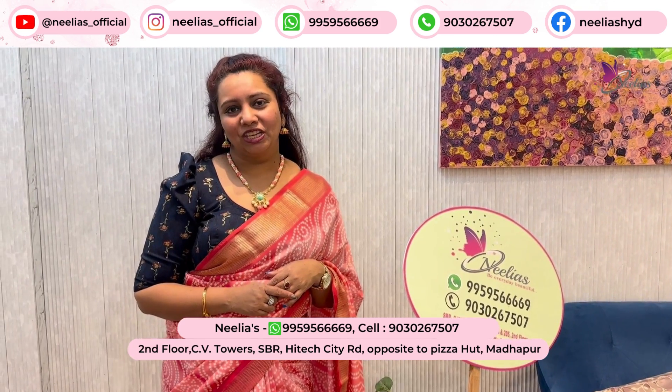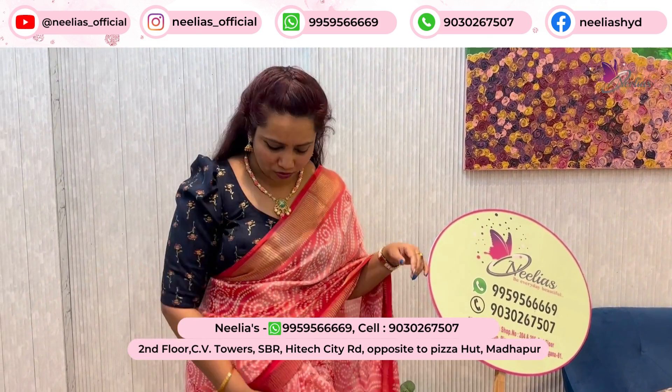Hi Andy, I'm Elias. I'm going to show you a beautiful crepe saree.